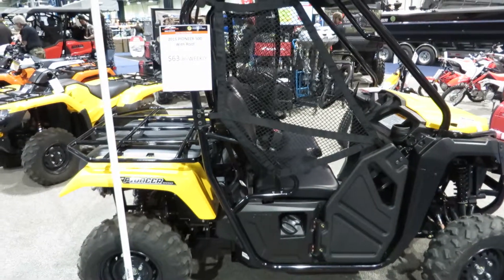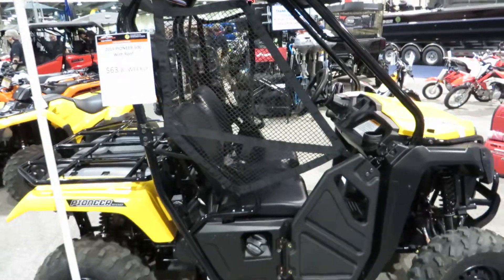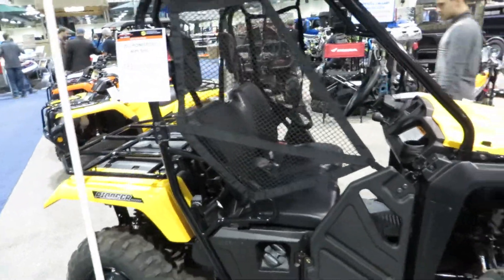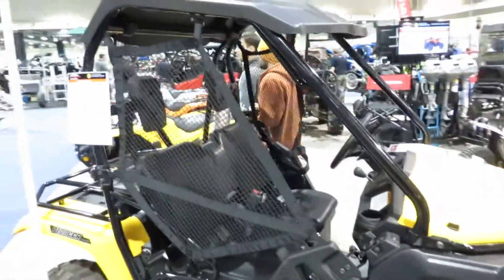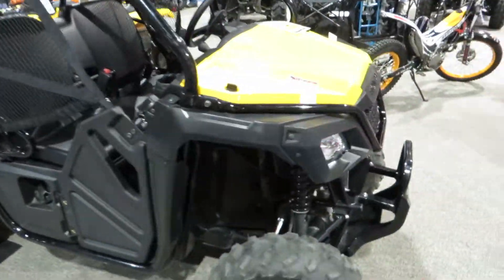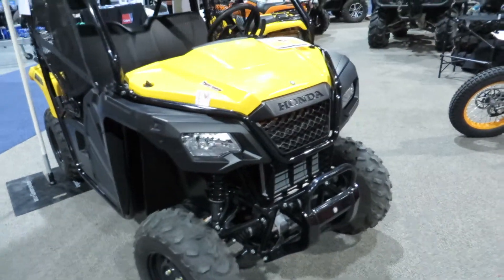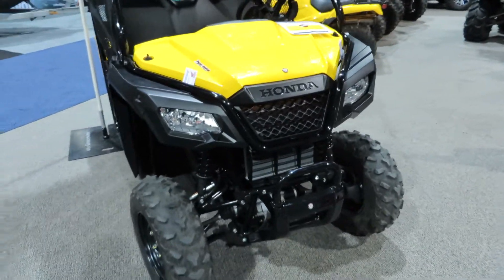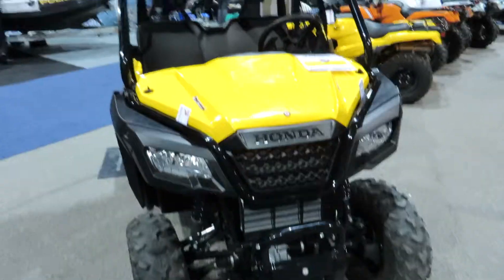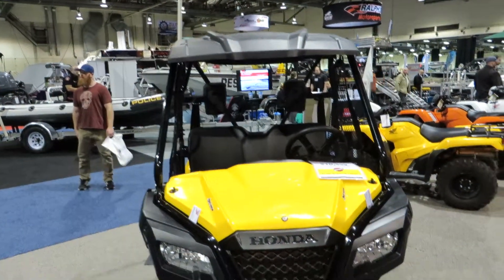Okay, here we got the Pioneer 500, 2015. Looks like a nice little unit, to be truthful. Coming through the roof. Let's see, I guess there's no winch with it. But it's not a bad looking little unit — Honda Pioneer 500.